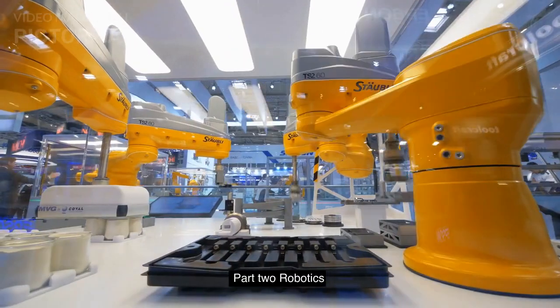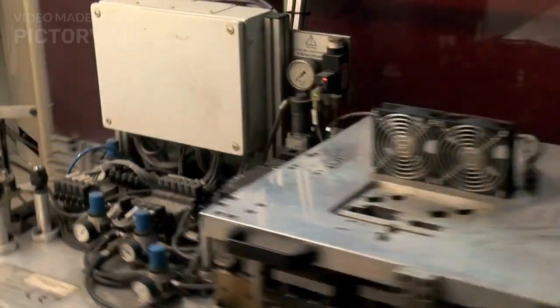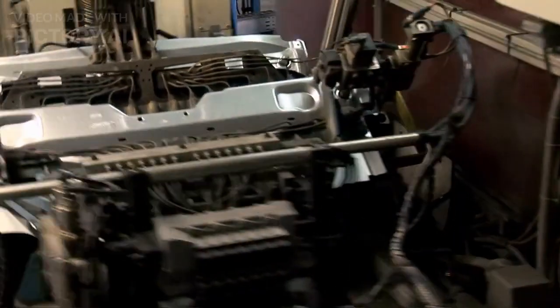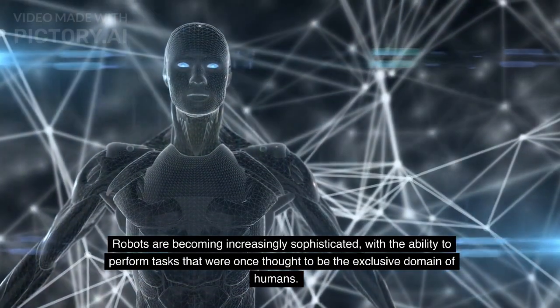Part 2: Robotics. Robotics is another rapidly evolving field that is transforming many industries, from manufacturing and logistics to healthcare and agriculture. Robots are becoming increasingly sophisticated,